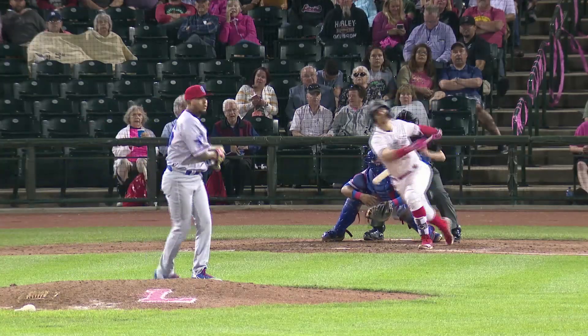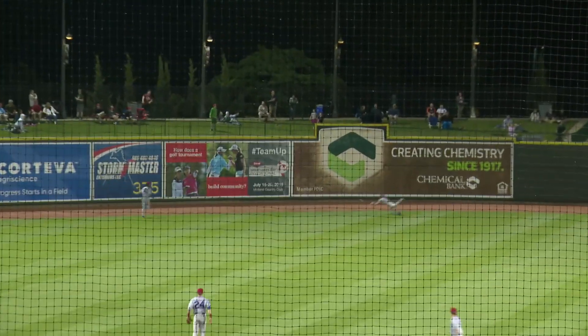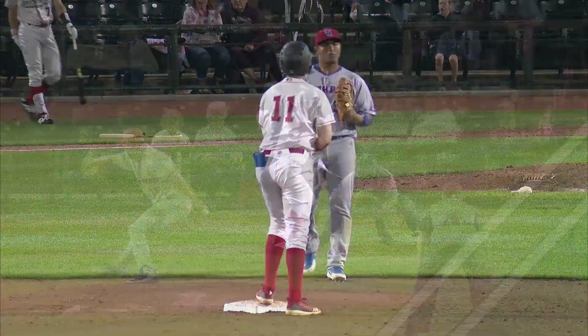1-0 pitch. Fastball ripped to left-center field and deep. Roterer goes back from center, he dives, and it bounces off of his glove and rolls on the warning track. Valera gets the wave around third base, he's in to score, and that's an RBI double for Miguel Vargas.